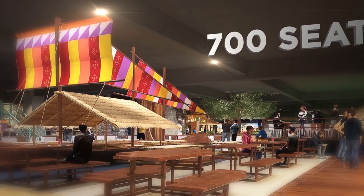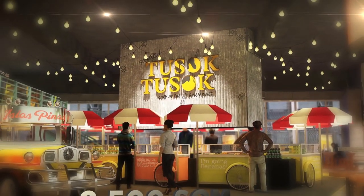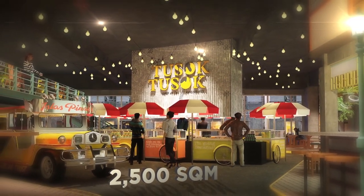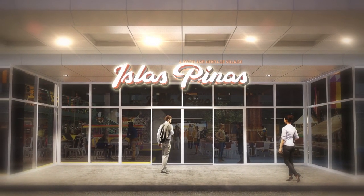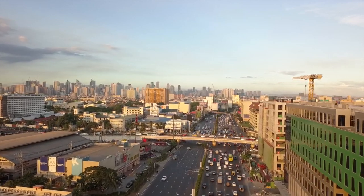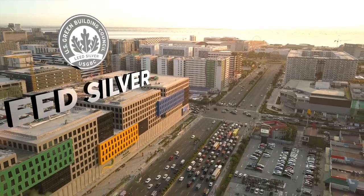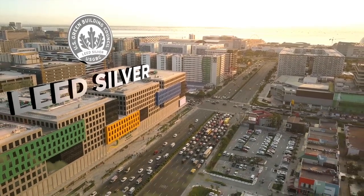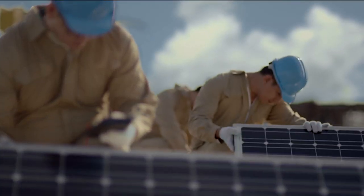With a seating capacity of over 700 seats in an expansive 2,500 square meter space, Isla Spinaz is the perfect place to give visitors a taste of what the Philippines has to offer. In line with the company's commitment to sustainable development, Double Dragon Plaza is pre-certified LEED Silver. LEED-certified buildings save money and resources and have a positive impact on the health of occupants, while promoting renewable, clean energy.